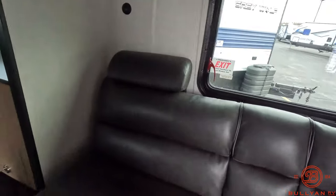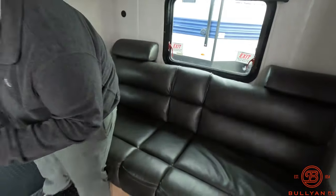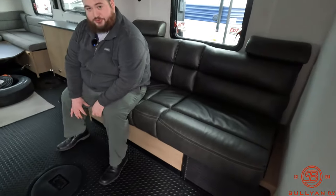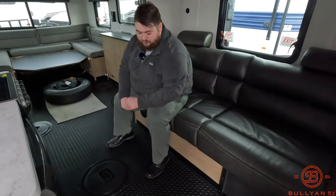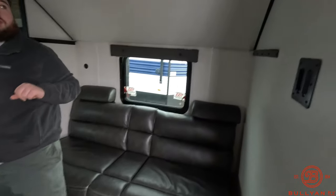Jackknife sofa. When you're sitting down right here, unlike most fish houses, the hole's not right underneath you, so you can actually lean out, jig your rod, have your Vexilar right there — actually have room to fish. We have our TV mount right here.